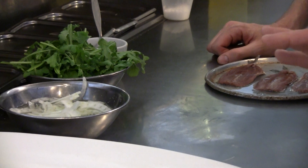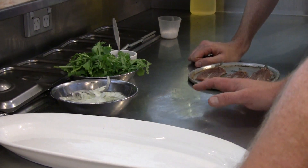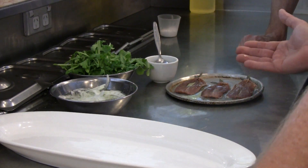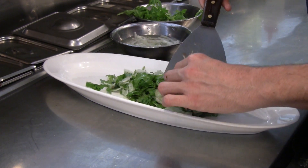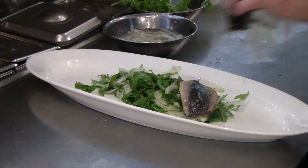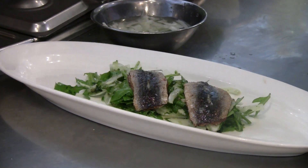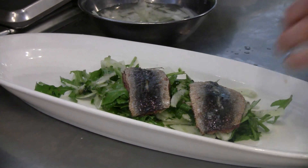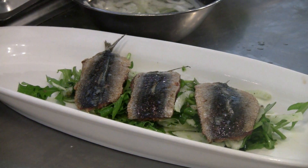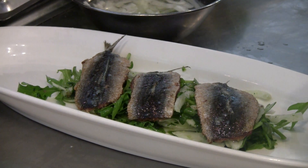And it's really working on the fresh flavours here of the fennel and the rocket, married beautifully with the green chilli salsa. Bring those sardines over to your salad, just arrange them like so. And to finish, one of the salsa on top.